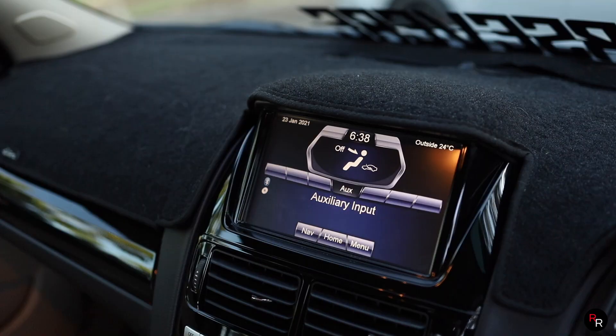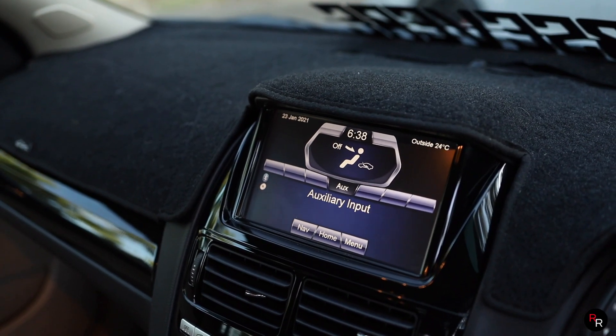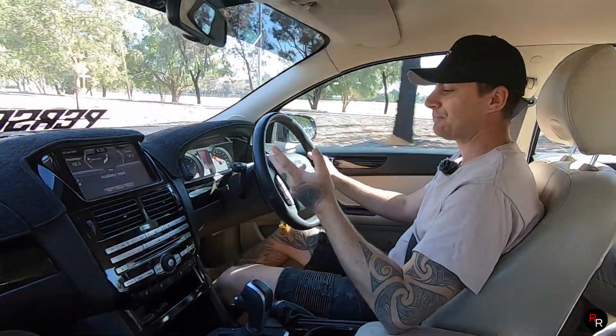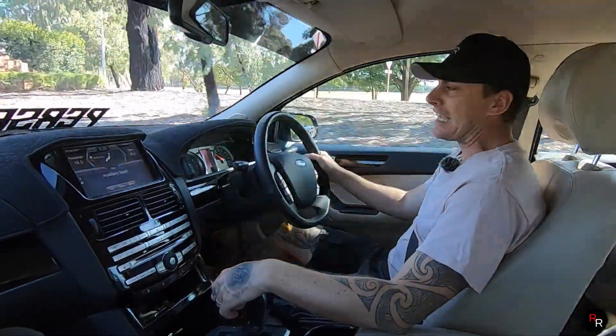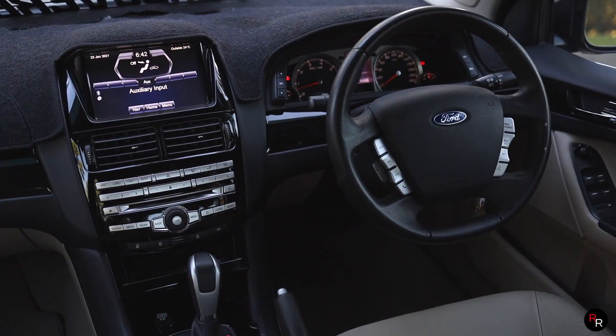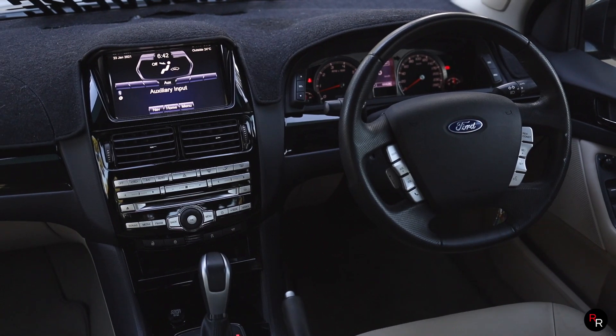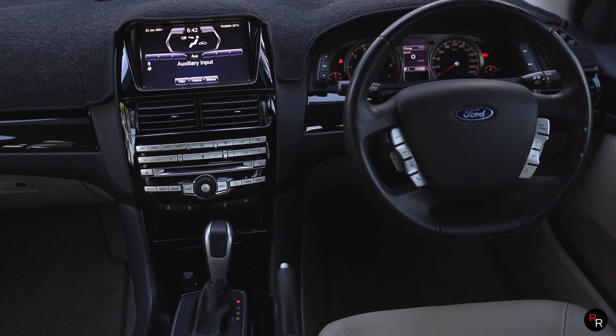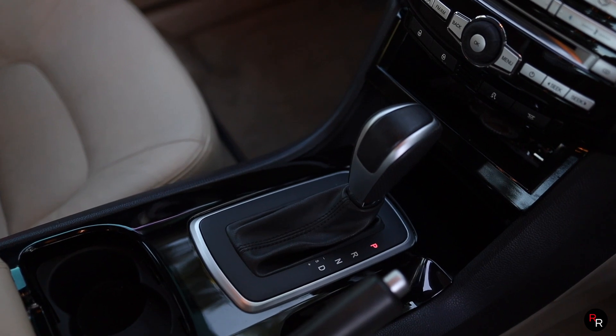We do have a touchscreen infotainment system here, though the technology in the Stinger is miles ahead of this. But this car just has such character, such soul to it, and that's one of the big things — it's hard to find modern cars today that capture that same sense the G6E Turbo does so well.